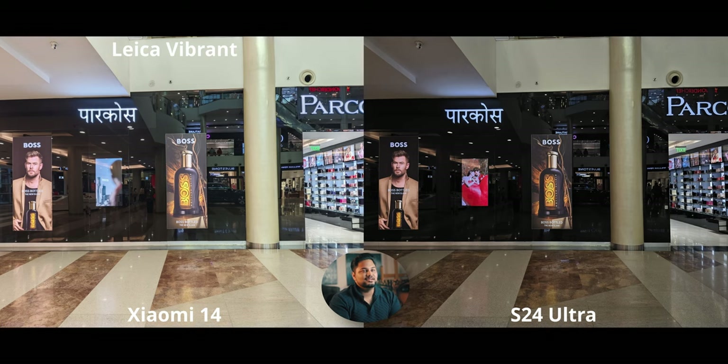The Xiaomi 14 and S24 Ultra are a ridiculous matchup — I acknowledge that completely. Despite the price difference and the fact that this isn't the Xiaomi 14 Ultra (coming around April 8th), the Xiaomi 14 is no slouch in the camera department. It can compete against the S24 Ultra, and your expectations might not be as accurate as you think.